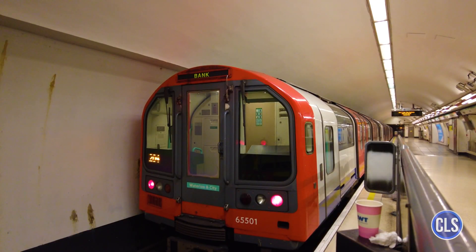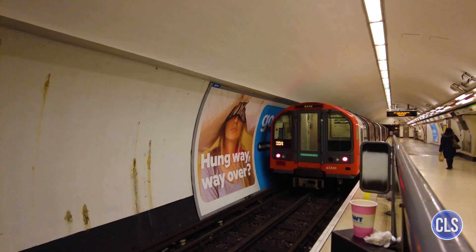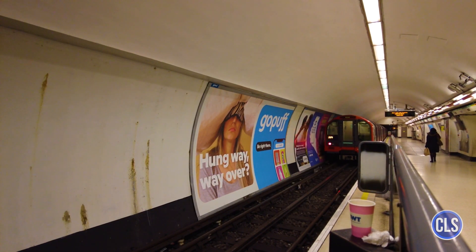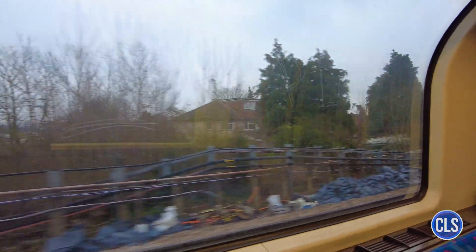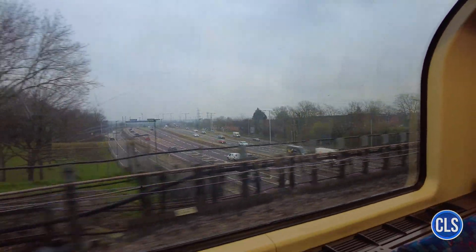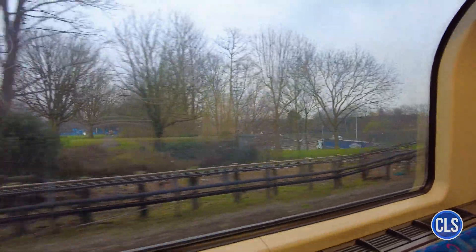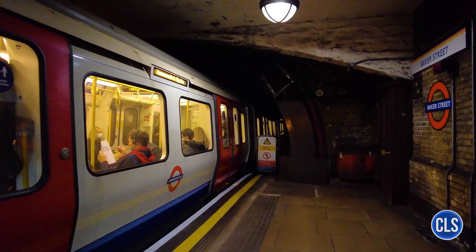Length and lines. The London Underground is one of the largest and most complex underground transport networks in the world. The system currently has 11 main lines covering a length of approximately 402 kilometers of track, connecting central London with suburban areas and neighboring cities. Each line is represented by a specific color on the tube map, making it easy for passengers to navigate.